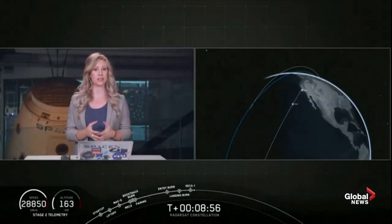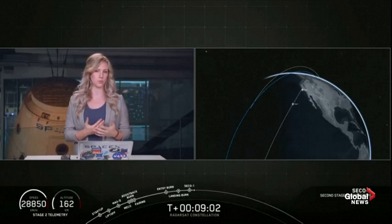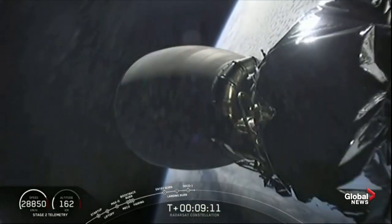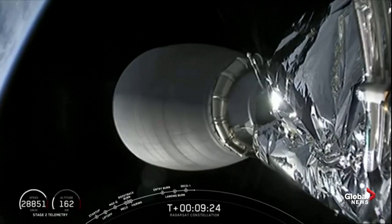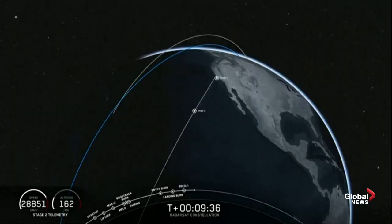Now we're about to enter a 40-minute coast phase, so we're going to take a break but we're leaving you with an animation that shows where we are in the coast phase. We'll be back at about T plus 49 and a half minutes for a second stage relay. Also signal Vandenberg as expected, signal Hawthorne as expected.